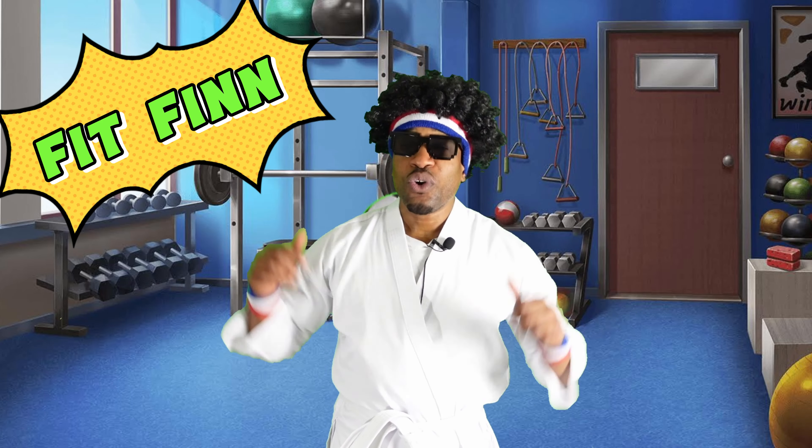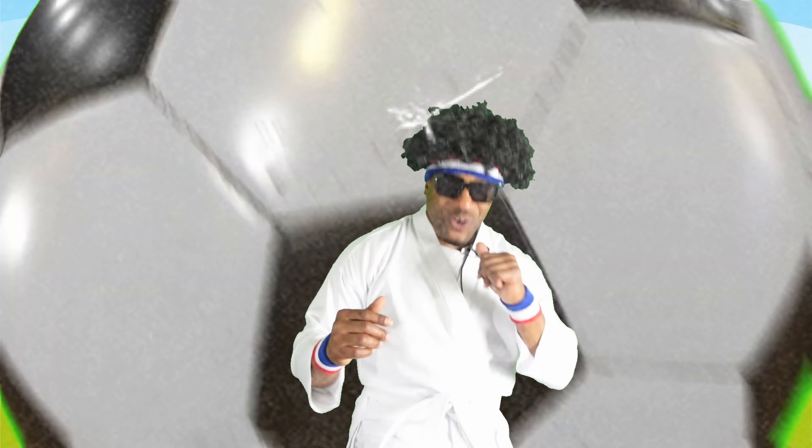How have you groovy people been? Hope you guys have been moving and grooving since the last time we exercised. In today's episode with me, FitFed, we're going to learn how to play some soccer.